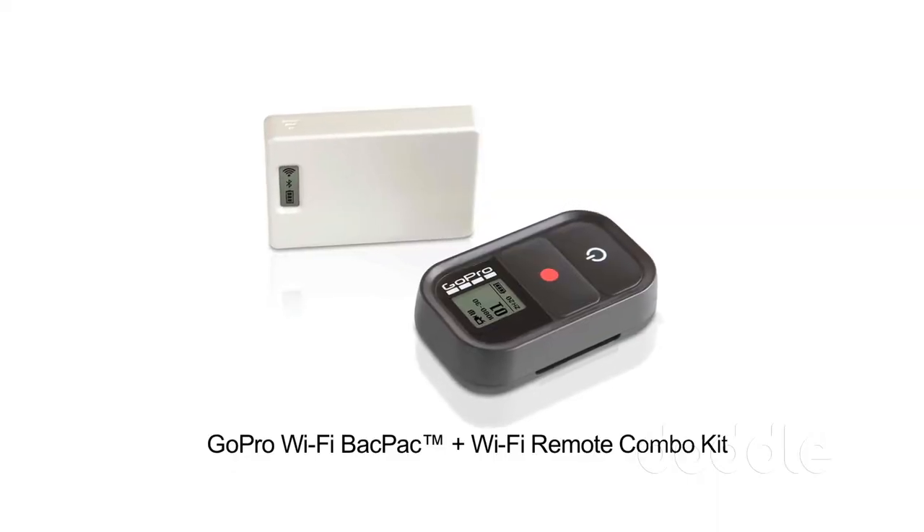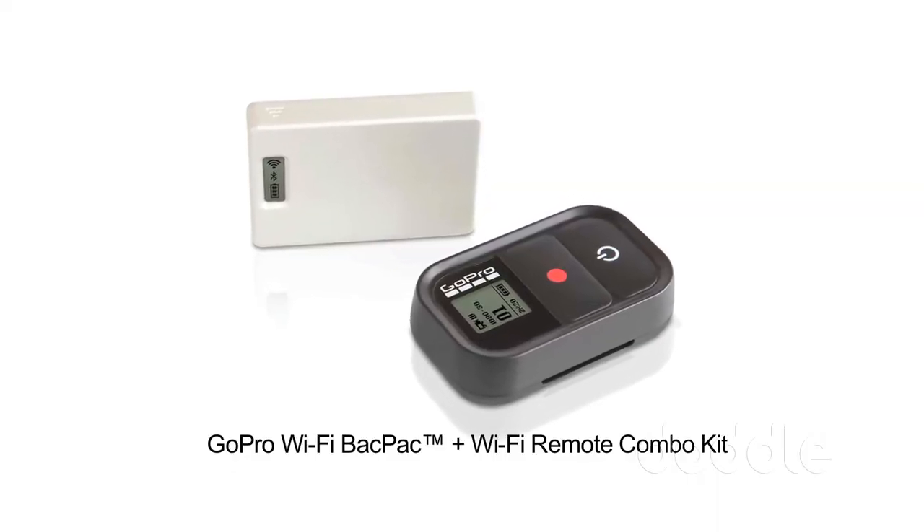Alright, well firstly we've got our new Wi-Fi backpack. As you know we have a series of backpacks that we can add to the camera to expand its functionality — we have the battery backpack, we have the LCD backpack. Now we're adding, early summer, the Wi-Fi backpack, which will give you Wi-Fi communication with your camera.